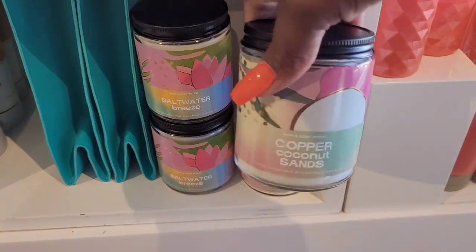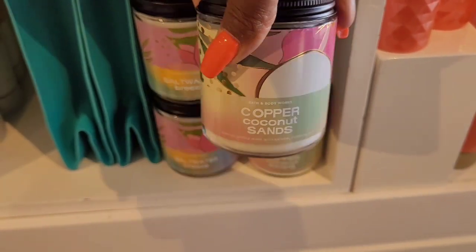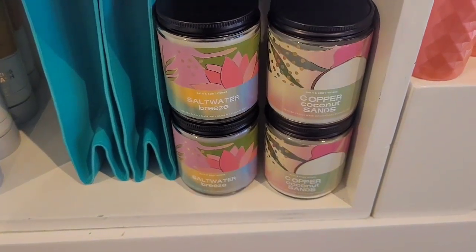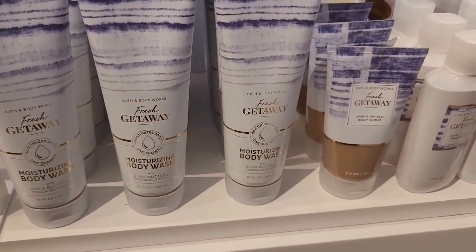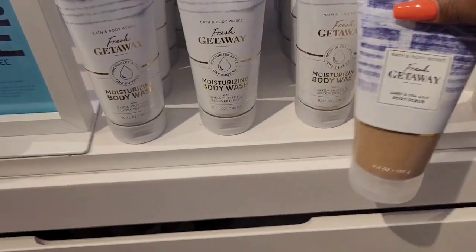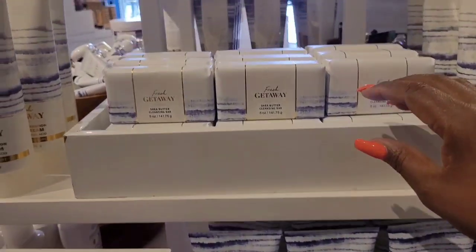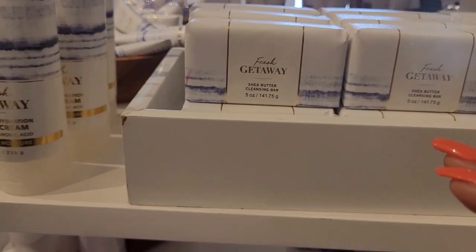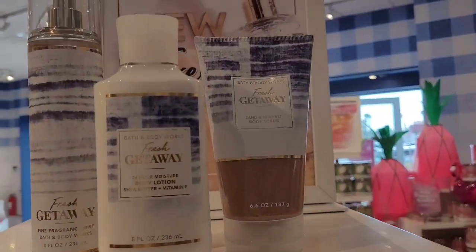This Copper Coconut Sands I thought had a really light throw, so I did not pick it up at first. However, one of the associates said she is currently burning that one and really enjoys it. And of course they had the buy three get three on body care. This Fresh Getaway was giving me very much 'it is time for a vacation' vibes — I just love the packaging, it's just screaming that I need to get away.